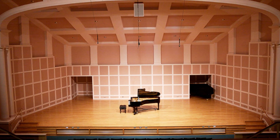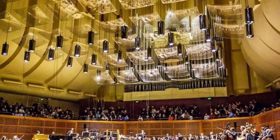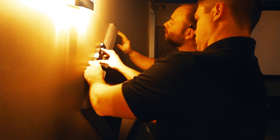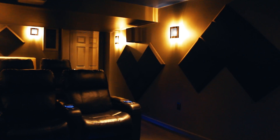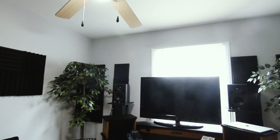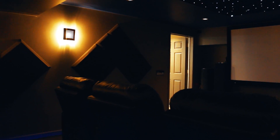Acoustic treatment is a heavy-handed science that takes many mathematical formulas to get the best results. However, you can really make a significant difference in your room by placing a few thought-out absorption panels. Whether it's a simple home studio or a larger home theater setup, get as many as you need to get at the same time right here at Parts Express.